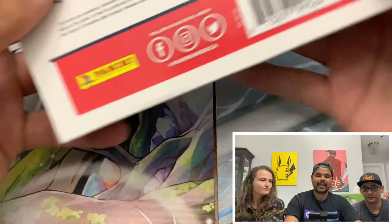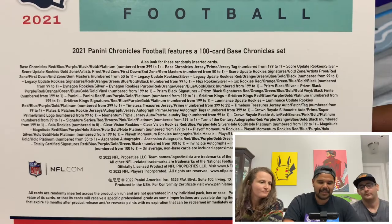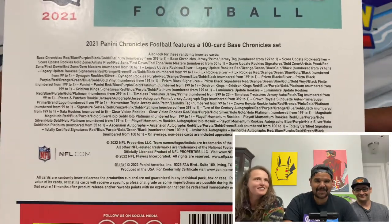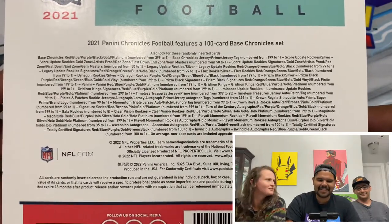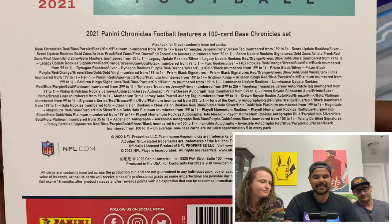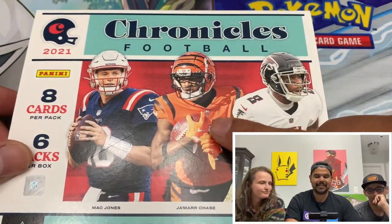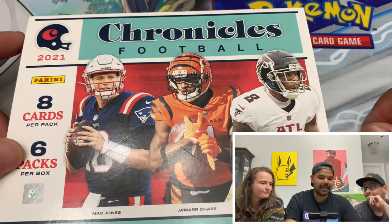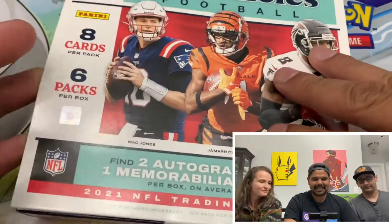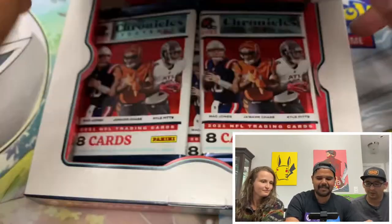First football hobby box — this is the old boy's first football hobby box. So here we got information on the back, from what we can hit. We're looking for the Mac Jones, the Trevor Lawrence, Trey Lance, Zach Wilson, and the Justin Fields — all rookie quarterbacks in here. Also Jamar Chase, he's a good one to get, and Kyle Pitts, not bad as well. Let's get into it. There's only six packs in here, eight cards per pack, which is nice.